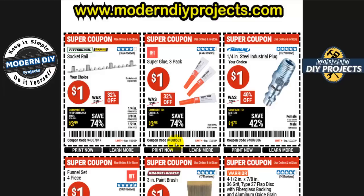We start off with a socket rail for only one dollar. You can get it in all three sizes: one quarter, three eighths, or one half inch. They may not be great for carrying sockets around, but if you just want to stand them up in your drawer so they don't flop around, it's perfectly fine for only a buck.